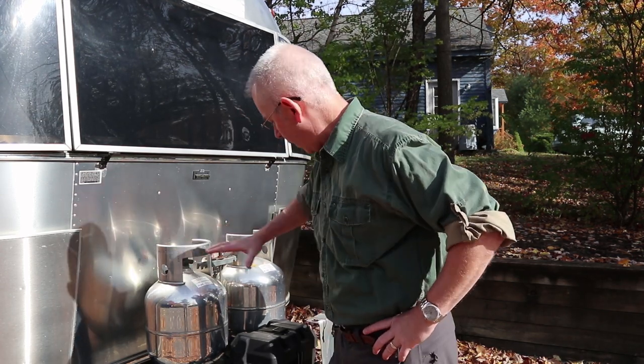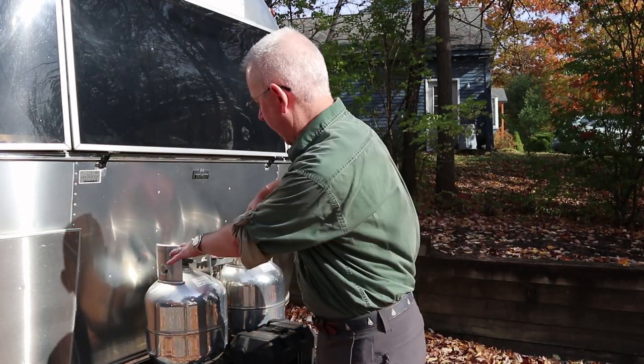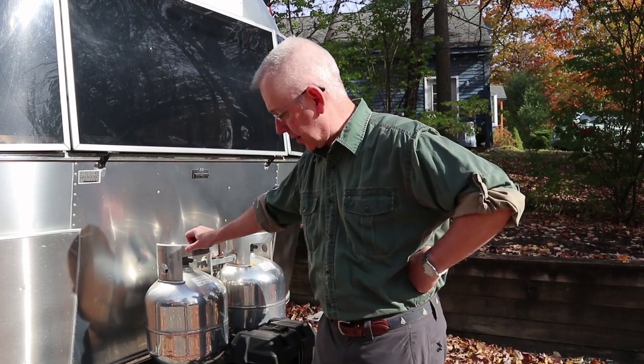One improvement I have planned a year or two down the road is to move the tanks forward and relocate the single battery box to the back, like most Airstreams have — tanks forward, allowing me to run dual batteries. Right now we only have one battery in this ugly little plastic case.